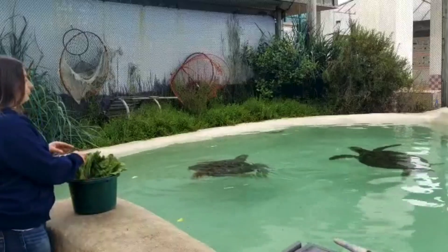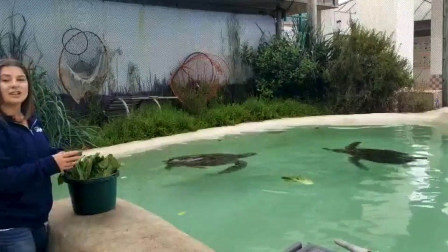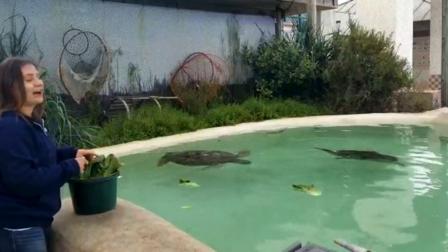If you've been to us before, you've been able to see our large statue out front of a green sea turtle, which actually represents the largest sea turtle ever recorded, being over five feet in length.